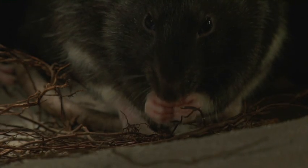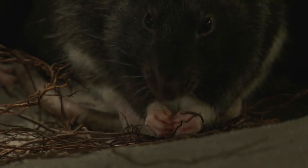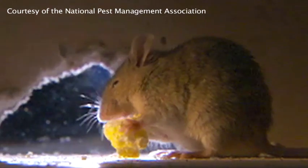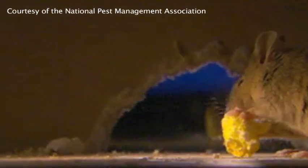Indoor prevention begins with avoiding the creation of an environment in which rodents thrive. It is important to take the necessary precautions indoors to prevent rodents from ever entering your home. Rodents must have adequate food and shelter in order to live and thrive. Removal of these two factors is the best way to prevent rodent problems.